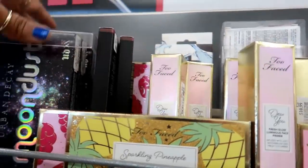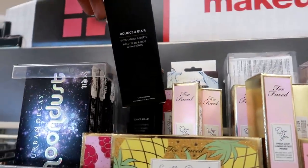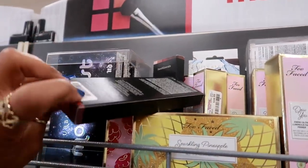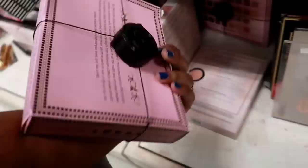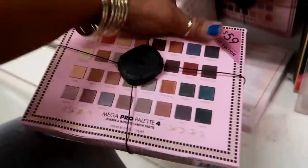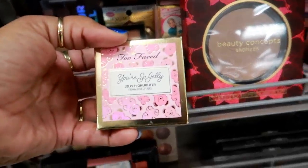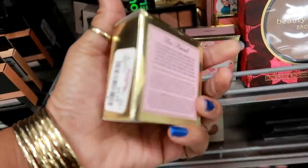They have a few of the Razzle Dazzle. They still have the Urban Decay Moon Dust. Bounce and Blur eyeshadow palette by Bare Minerals is $12.99. A Lorac Mega Pro palette is $20. They have the Too Faced You're So Jelly jelly highlighter — I like that packaging on that, this is $10.